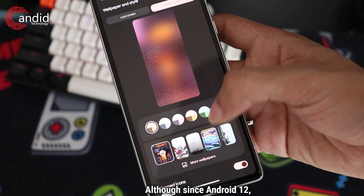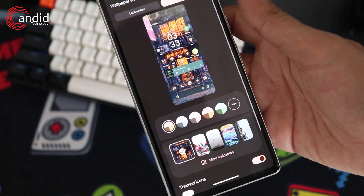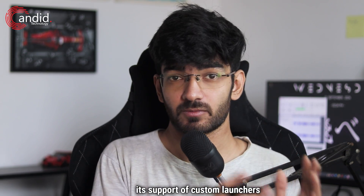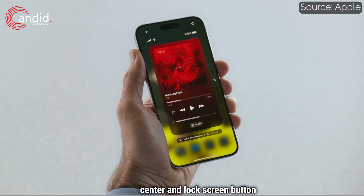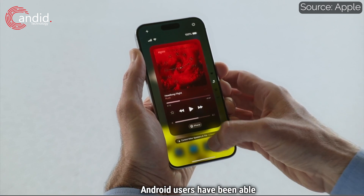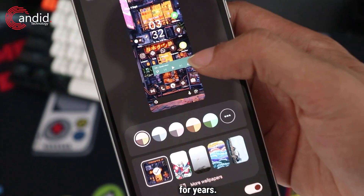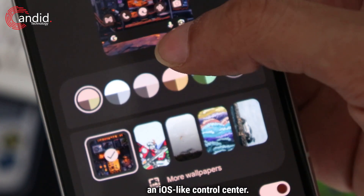Since Android 12, these features have been much more refined. Additionally, Android will continue to have a lead when it comes to customization thanks to its support of custom launchers and icon packs. This also applies to the control center and lock screen button customization — Android users have been able to control these settings in their notification shade for years, and some skins even let you replace it with an iOS-like control center.